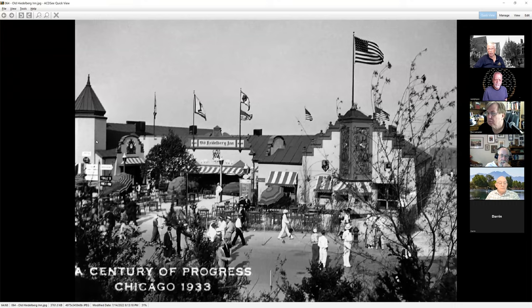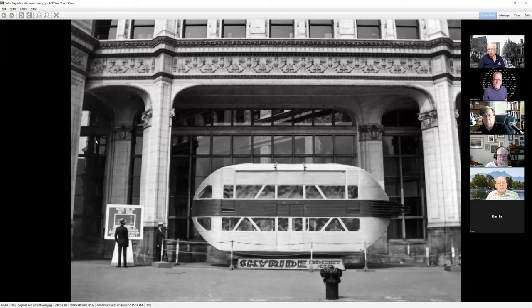A little less crowded than the other day we've seen of the old Heidelberg Inn. This was downtown during the construction phase — this is one of the actual cars used for the sky ride. They brought it down to downtown, and there's a sign off to the left building up interest that you can come in and get a ride on the Skyway car during the fair.